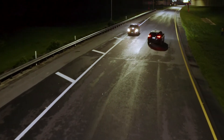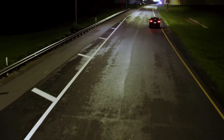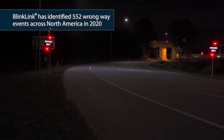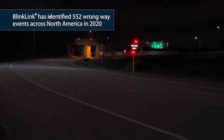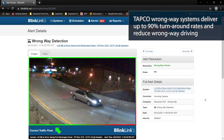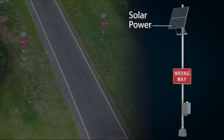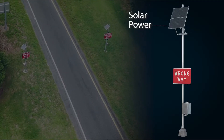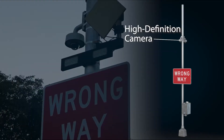In 2019, there were 1,636 fatalities due to wrong-way driving. The TAPCO Wrong-Way Alert System combined with BlinkLink event management software can dramatically reduce wrong-way incidents and fatalities. The Wrong-Way Alert System can detect wrong-way vehicles and alert drivers in real-time using a wide variety of configurations.